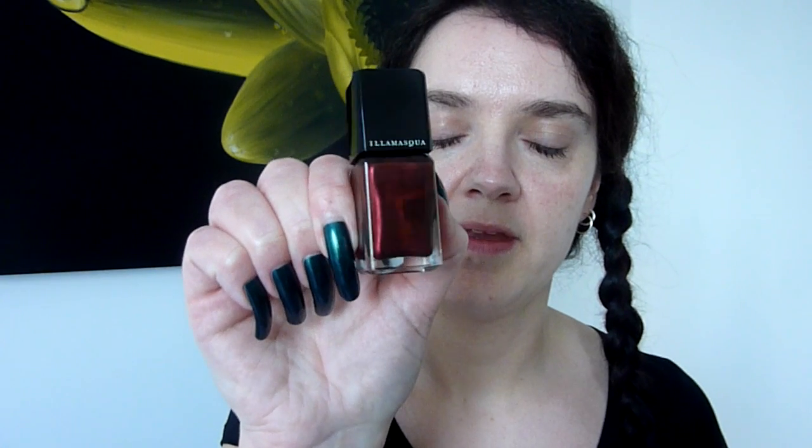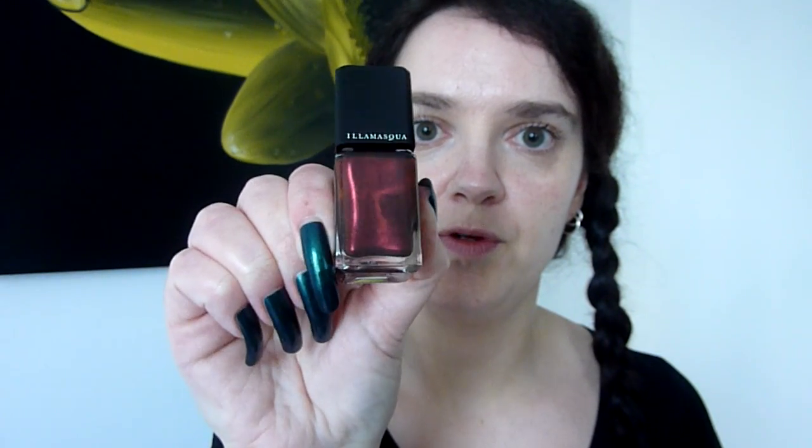And now this one is called Scarab. And it's red. Get it out of the box — and there it is in the bottle. Beautiful, beautiful shimmery one. All different colours of shimmer in there: gold and pink and purple. Beautiful. That's those two I bought.